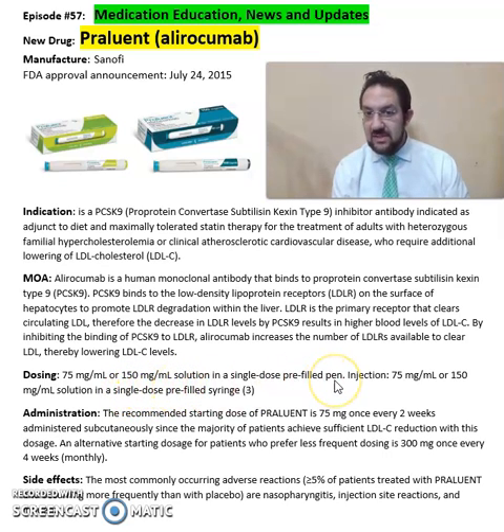This medication comes in 75 mg per mL or 150 mg per mL solution in a single pre-filled syringe, also available as an injection of 75 mg or 150 mg solution in a single-dose pre-filled syringe.